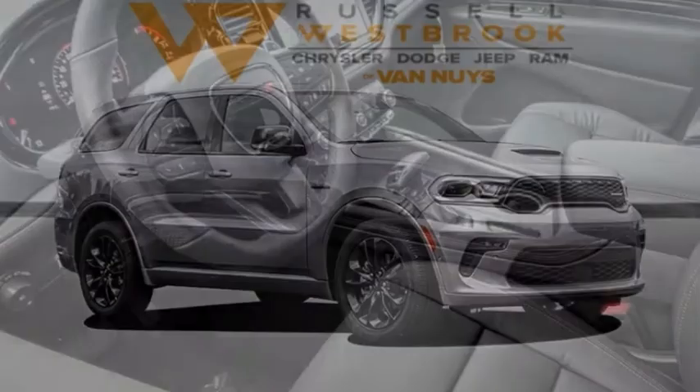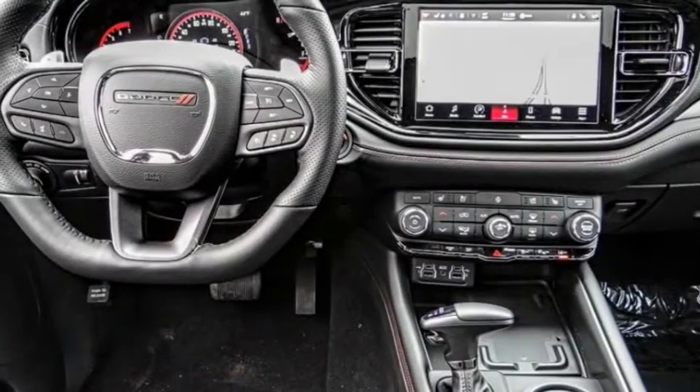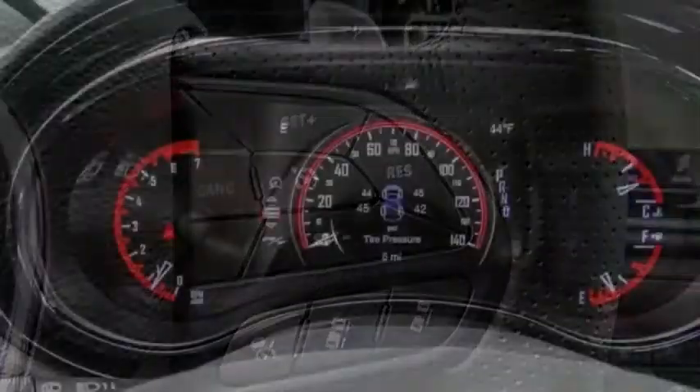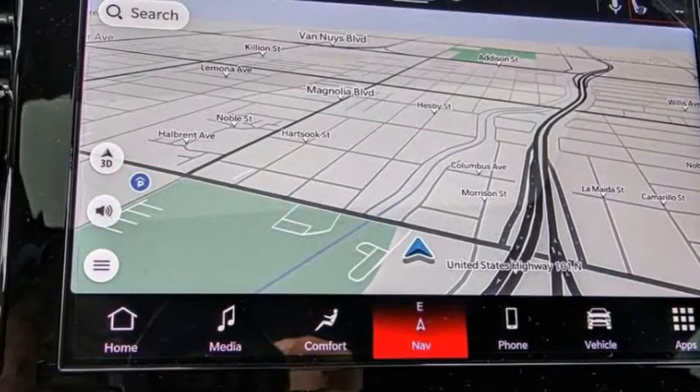Take a ride in the 2021 Durango. The Durango allows you and your family to travel in style and comfort. It offers more interior room than most mid-size SUVs and has an available third row of seating. Underneath are sturdy body-on-frame mechanicals and the option for a powerful V8 engine.